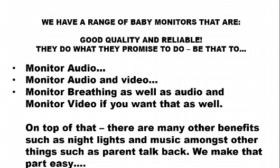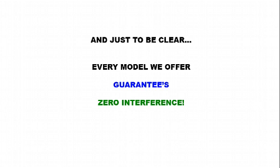We have a range of baby monitors that are good quality and reliable — they do what they promised to do. Be that to monitor audio, monitor audio and video, monitor breathing rates as well as audio, or breathing rates and video as well as audio. On top of that, there are many other benefits such as night light options, music, and parent talkback. And just to be clear, every model we sell guarantees zero interference.